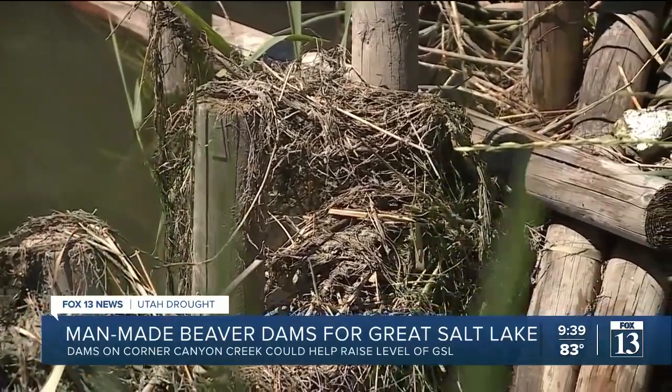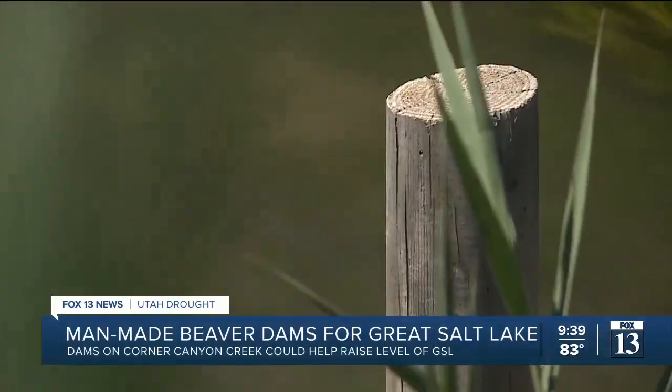However, it remains to be seen if this new technique will have any effect on the Great Salt Lake. Whether or not this actually changes the amount of water that ends up in the Great Salt Lake is not clear.